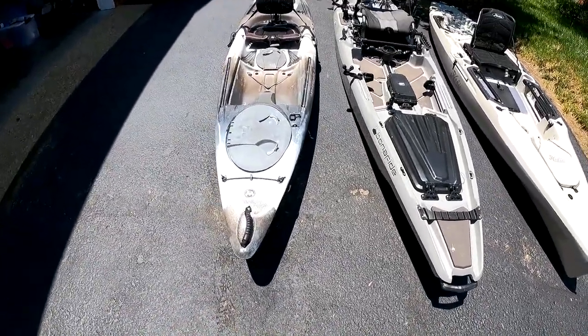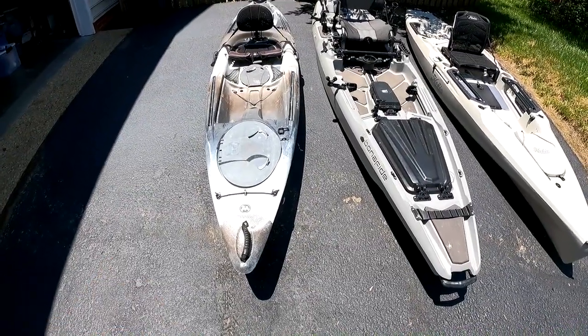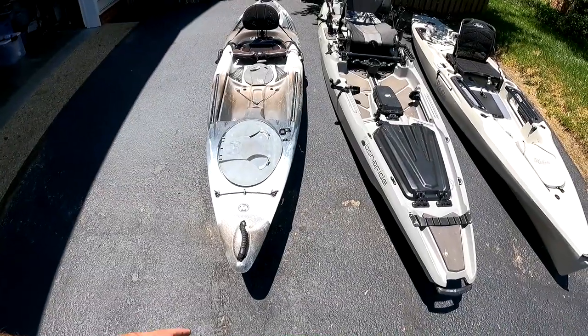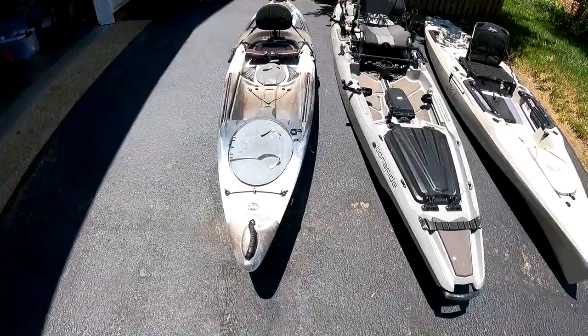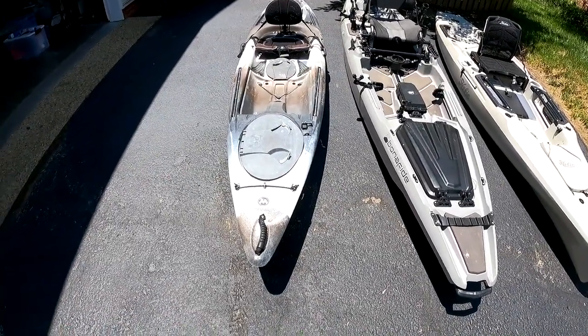That comes into play when you think about how easy it is to get kayaks in and out of trucks or on top of a vehicle — SUV or a car. You've got to think about how you're going to get to the waters you're fishing and how you're actually going to get the kayak on and off without killing yourself.